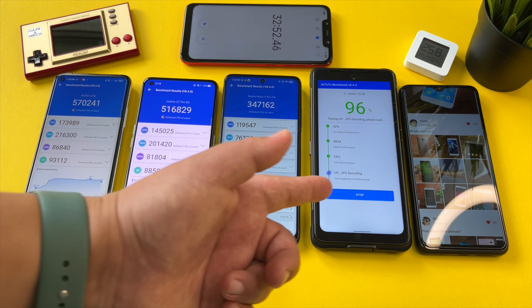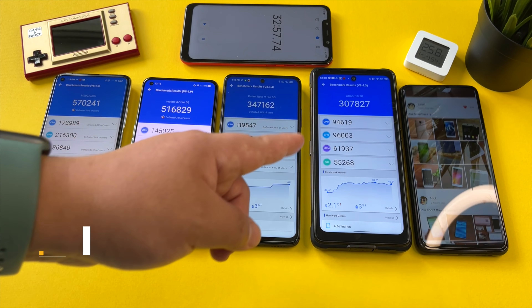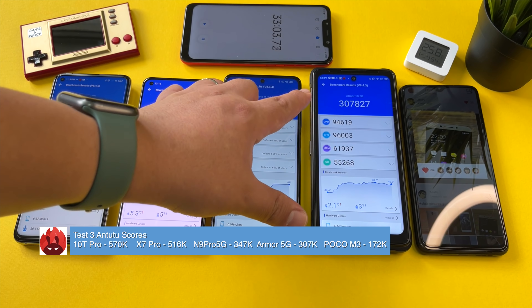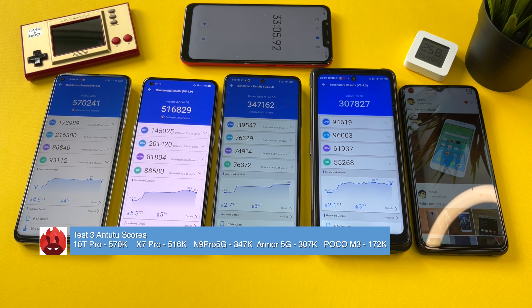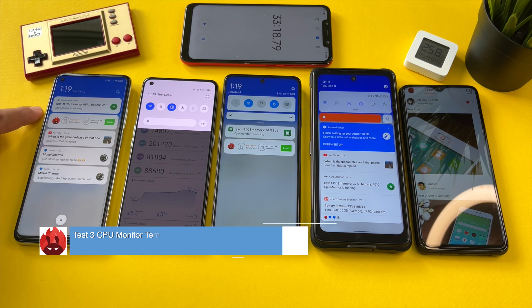Now measuring the actual ambient temperatures of the phones. The Mi 10T Pro is past 42 degrees — too high to read — surprising to see that here. 41.6 on the Realme X7 Pro, 36.7 on one phone, 38.2 on another. Results are still pretty good overall, but let's see how they do after test three.